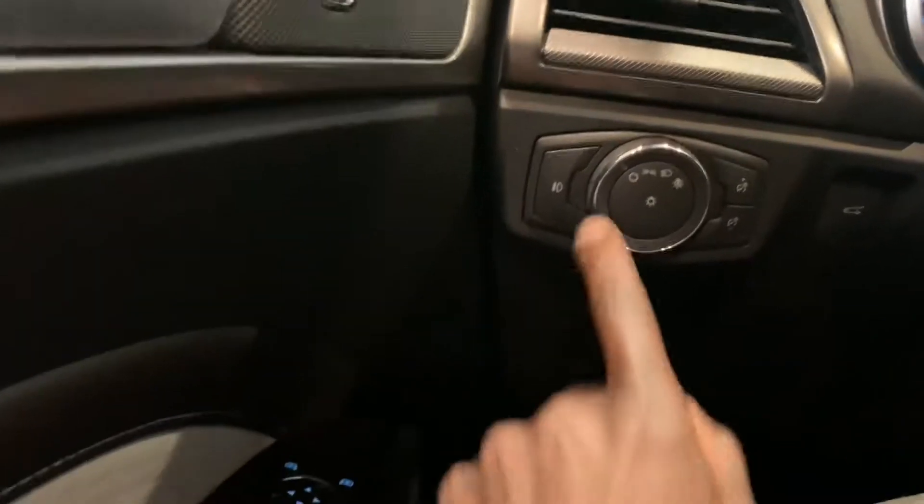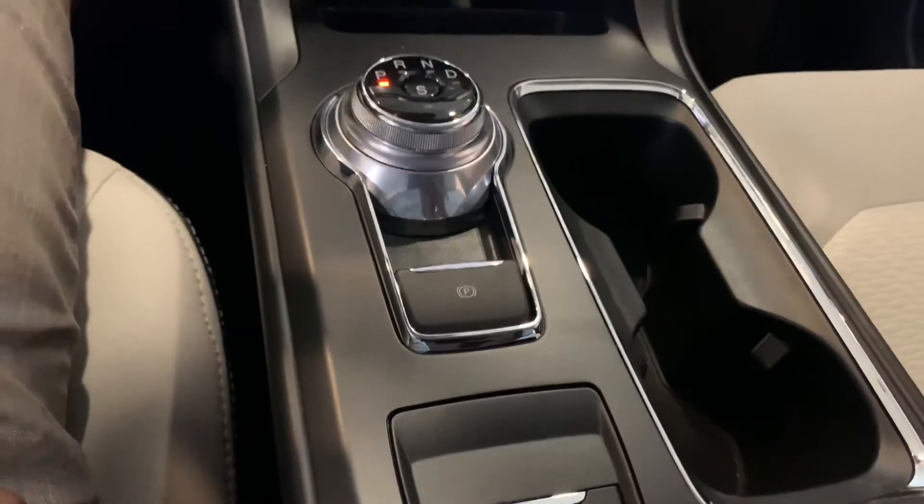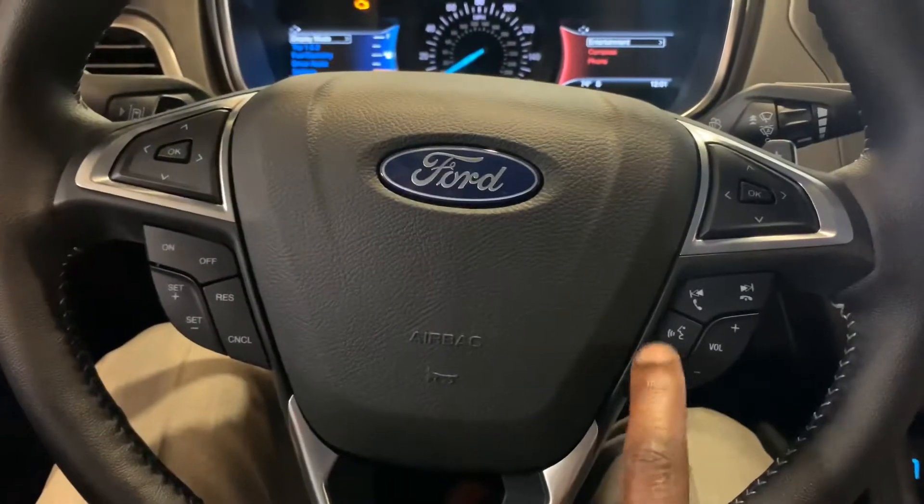There goes your lighting, automatic lights with your fog lamps right there. You have your parking brake right there. You also have your auto start-stop. Great vehicle, hands-free, hazard, push button start.